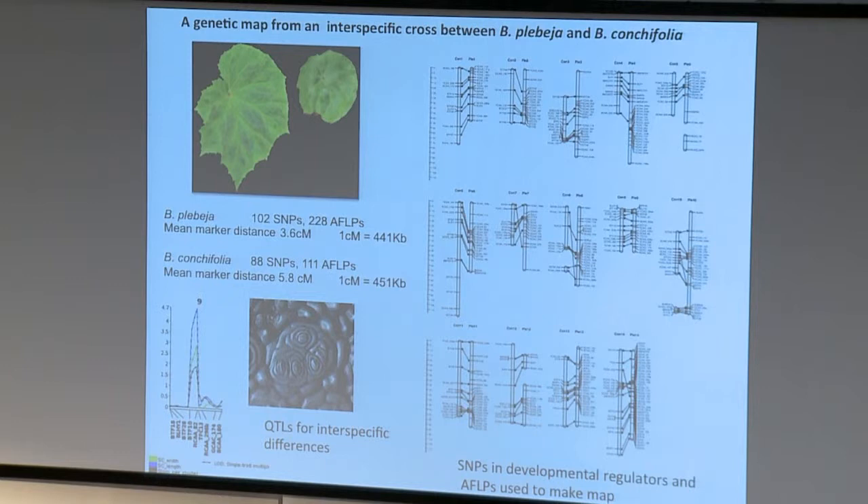We got the F1 between these two species, back-crossed it to plebja and back-crossed it to conchifolia, making mapping populations in each direction of about 200 plants. We went through the transcriptomes and picked out interesting genes - developmental regulators - to pull out SNPs, getting about 100 SNPs genotyped in the mapping populations. We backed this up with AFLPs: about 200 AFLPs in the plebja back-cross and 100 AFLPs in the conchifolia back-cross. This gave a mean marker distance of 3.6 cM for the plebja back-cross and nearly 6 cM for the conchifolia back-cross.